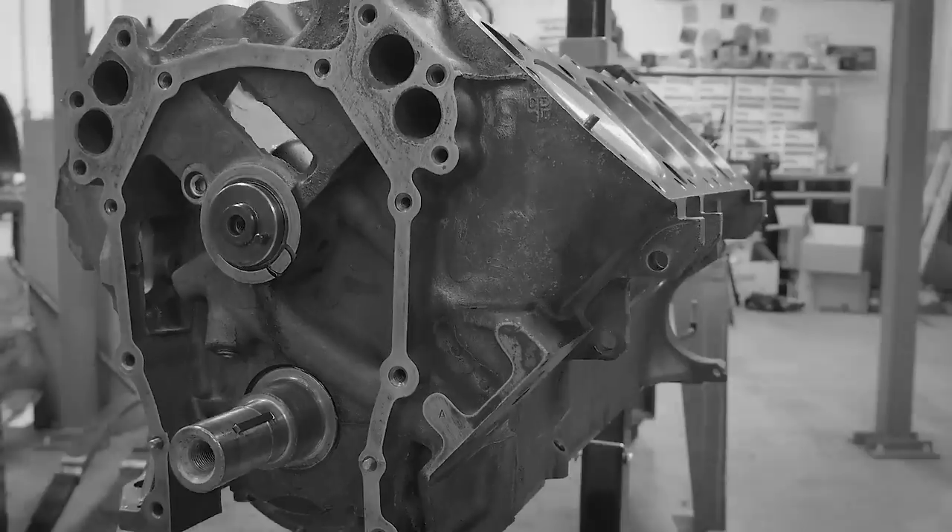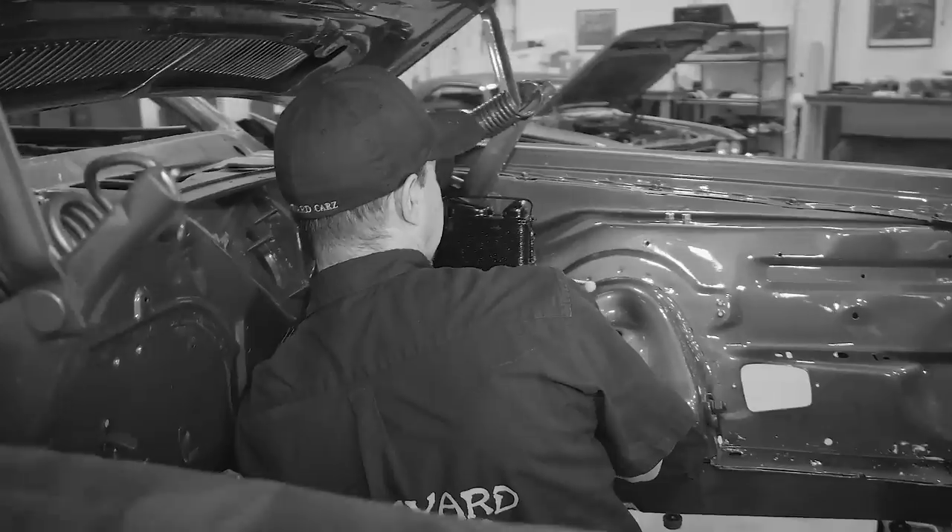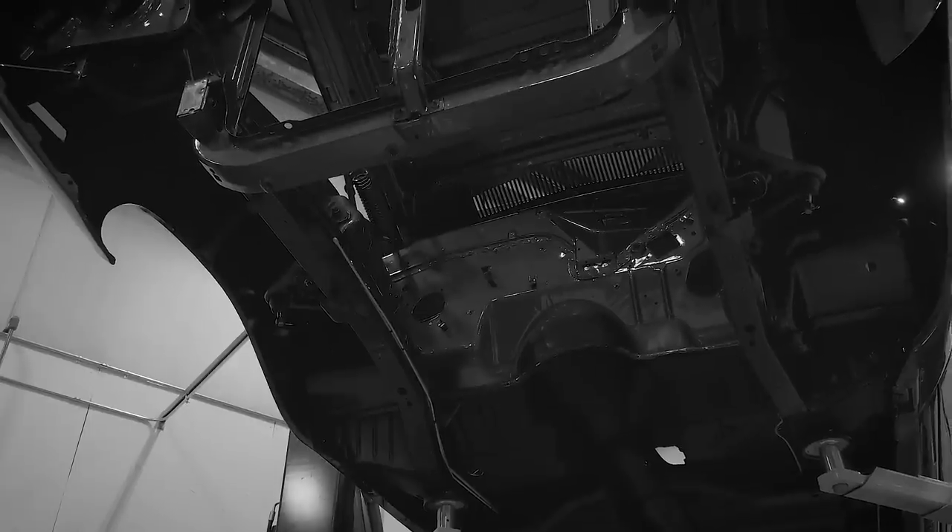Mark's in the engine room working on the 440 for the Plum Crazy Purple Challenger, so I'm going to go ahead and work on the undercarriage on that, maybe get all the plumbing and everything done, get the control arms in, so it's all ready to go for whenever he's got all that suspension done.